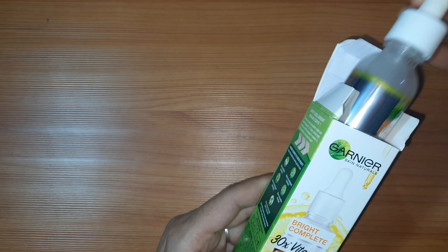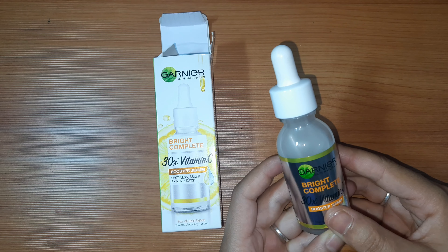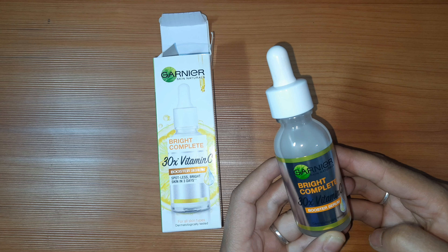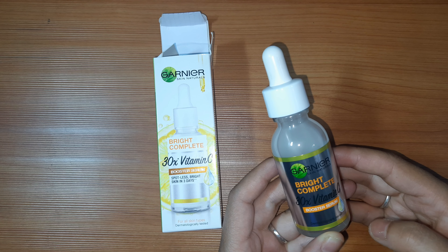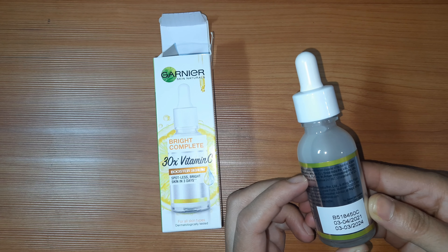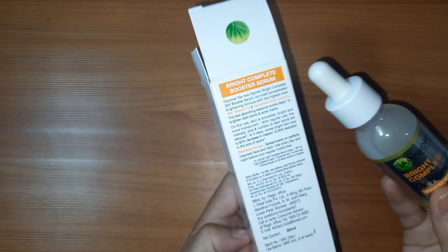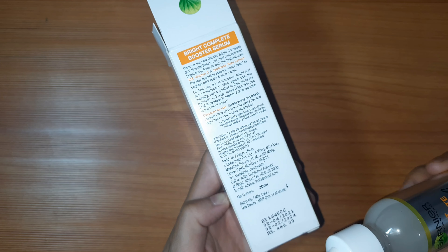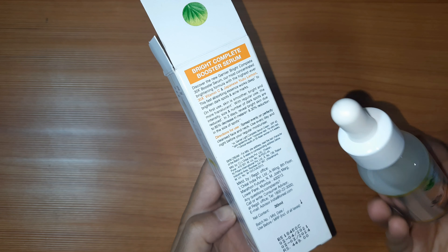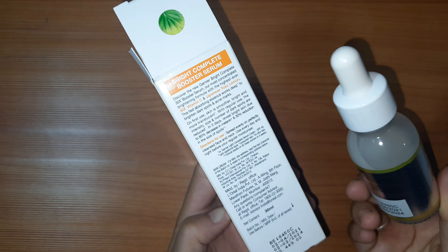In this bottle is Garnier's Natural Bright Complete 30x Vitamin C Mustard Serum — dermatologically tested. This bottle comes in this pack and its price is 449 rupees for 30ml content. It's a very good product.